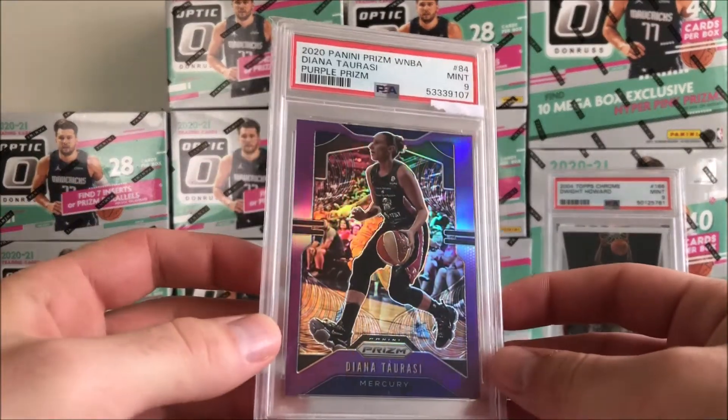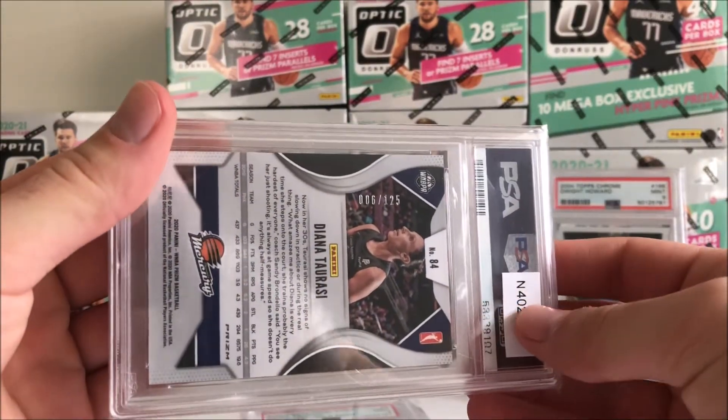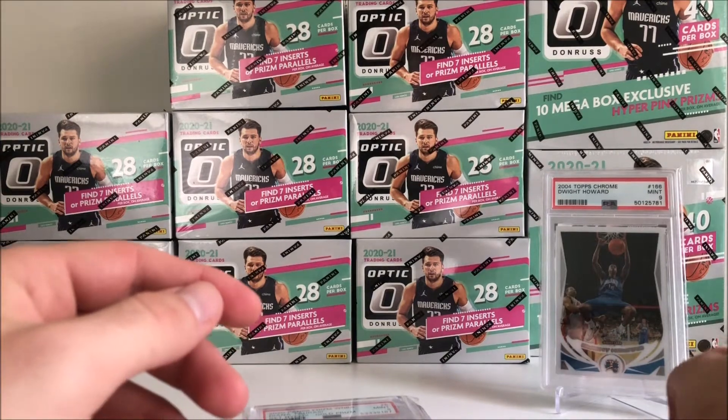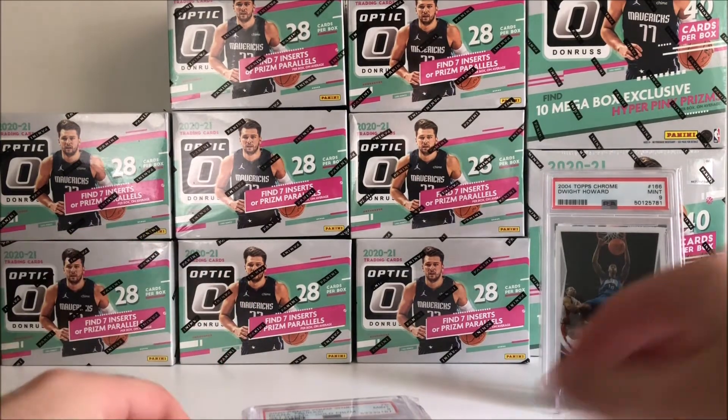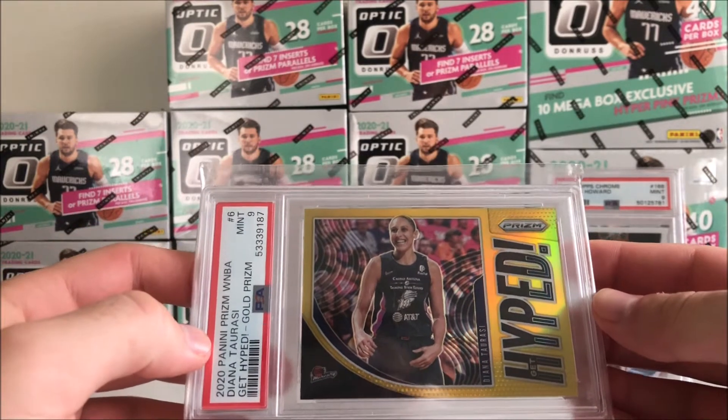Next up here, a Diana Taurasi Purple Prism, PSA 9, numbered out of 125. Nice card there. I think a lot of people are sleeping on the first year WNBA Prism — as we saw before, it was an iconic set with the 2012 Prism for the NBA.